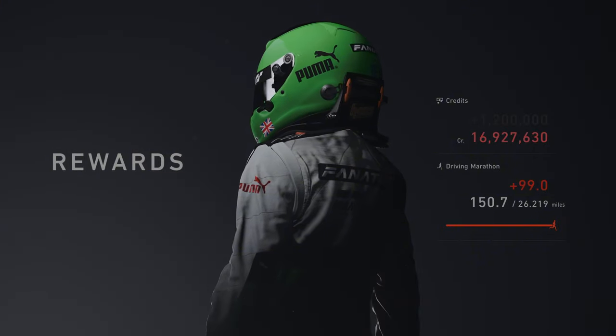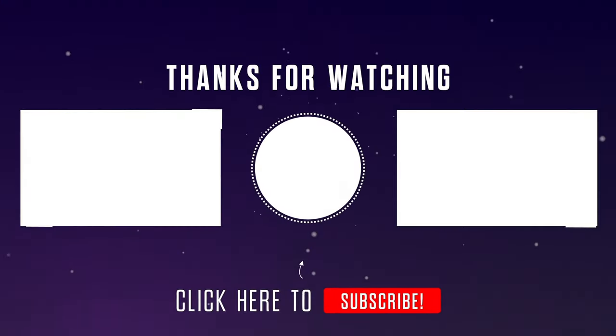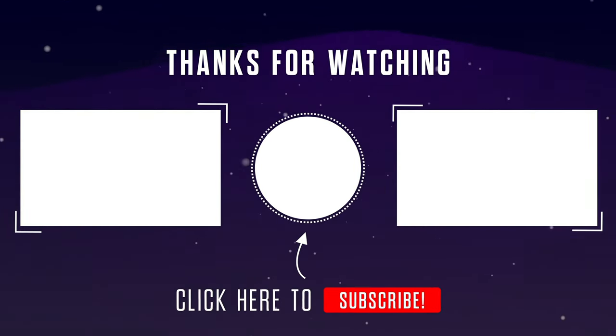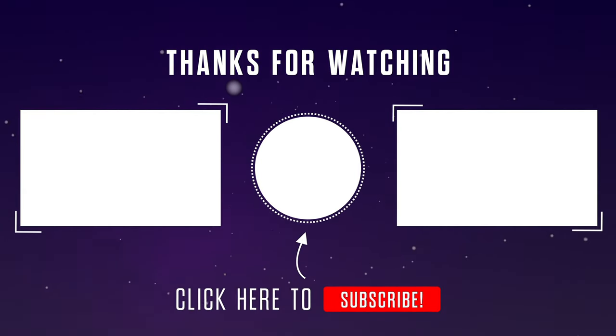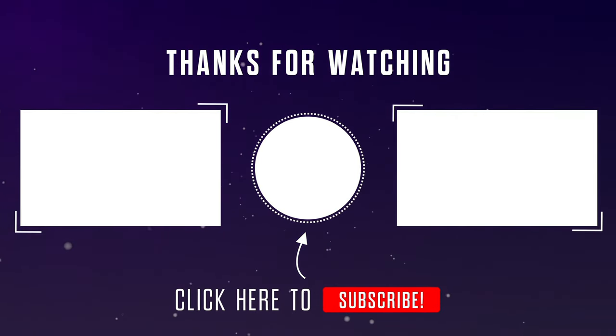For getting first in this Red Bull Ring Challenge, you will earn yourself 1.2 million credits. And there we have it — the seventh one hour endurance race completed. On the left hand side will be a link to all the Gran Turismo 7 missions, and on the right will be a link to the final one hour endurance race when it's posted.